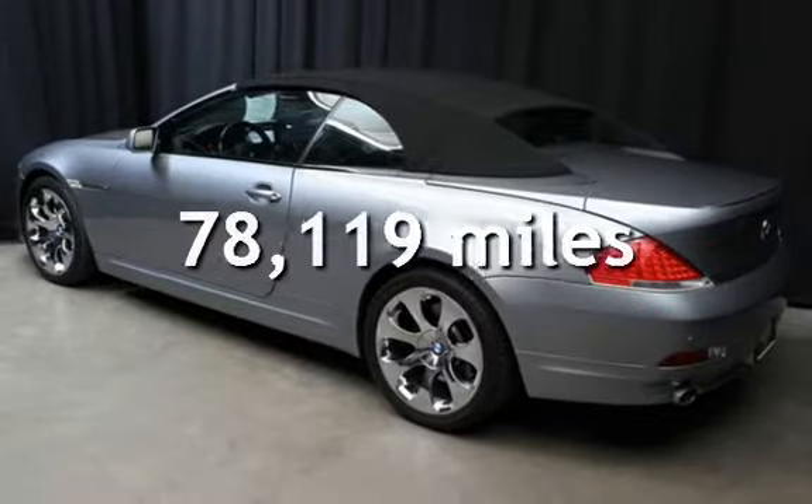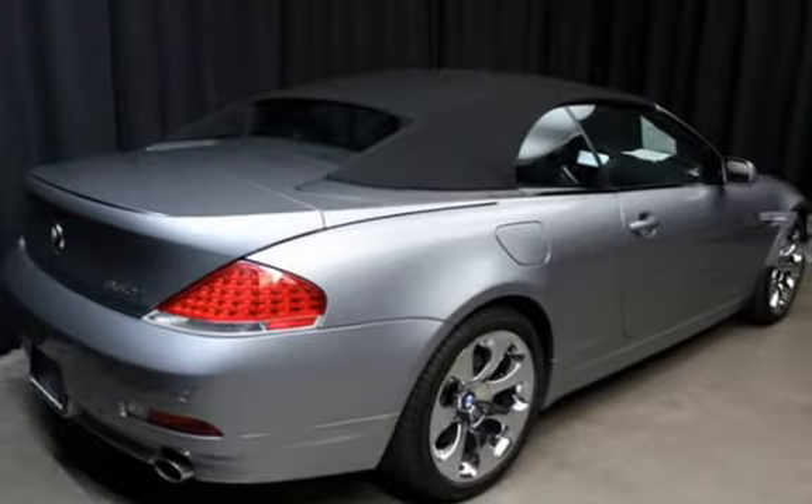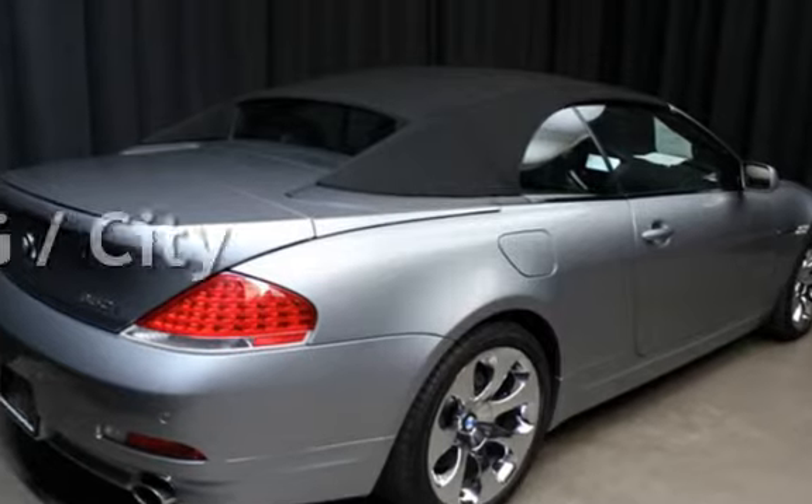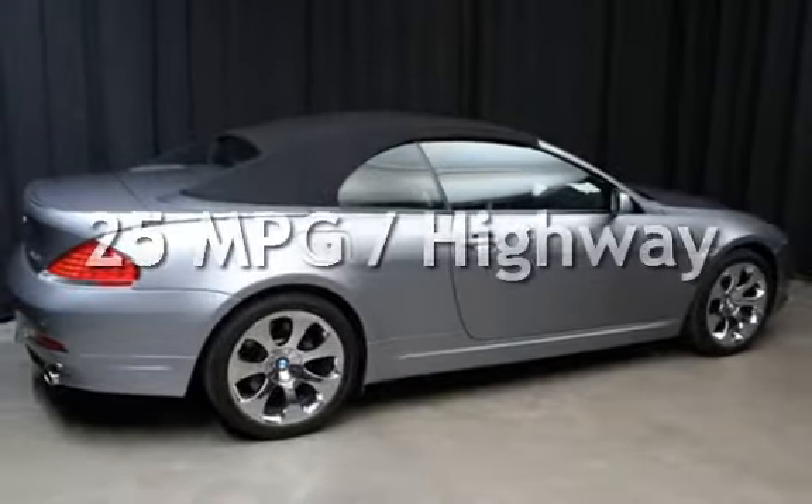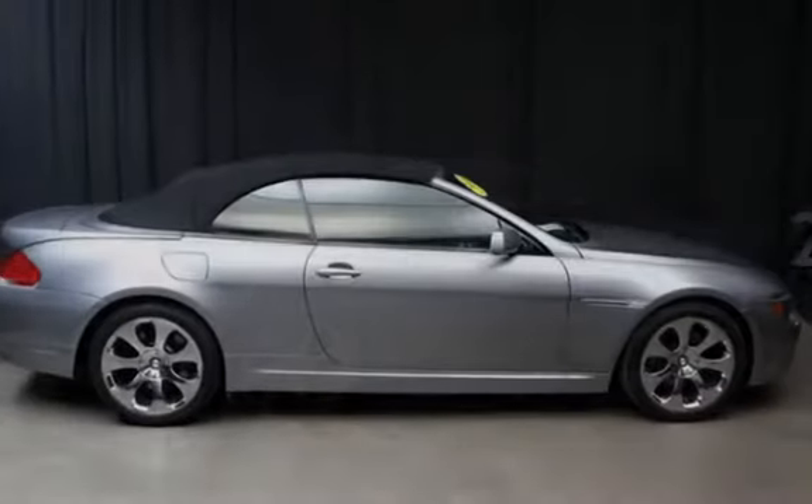This BMW has less than 79,000 miles on the odometer. Estimated fuel economy for this vehicle is 17 miles per gallon in the city and 25 miles per gallon on the highway.